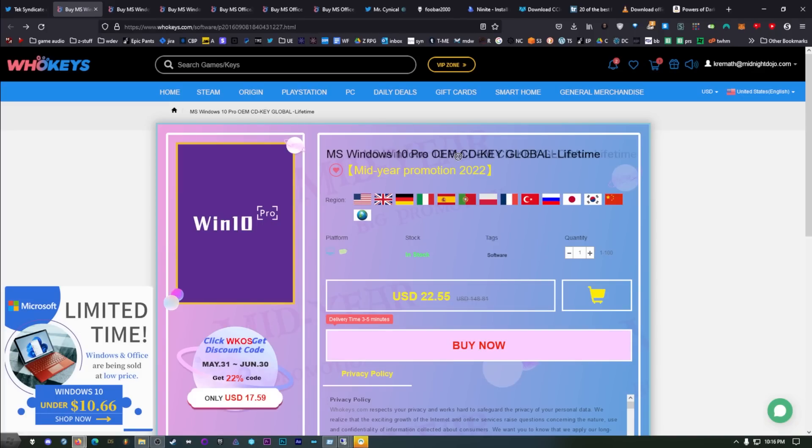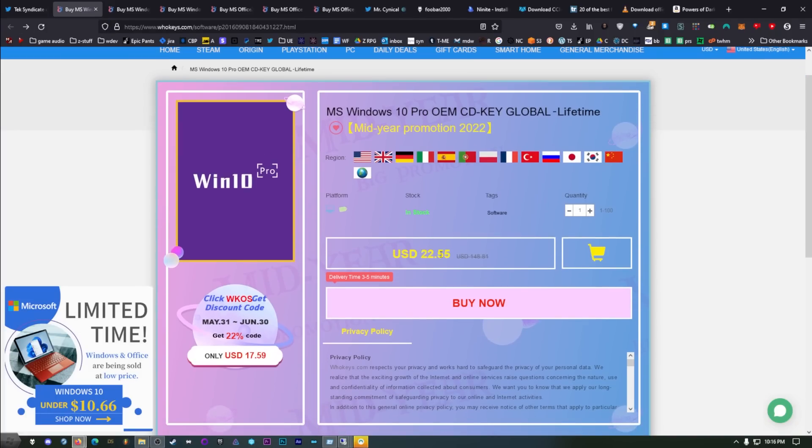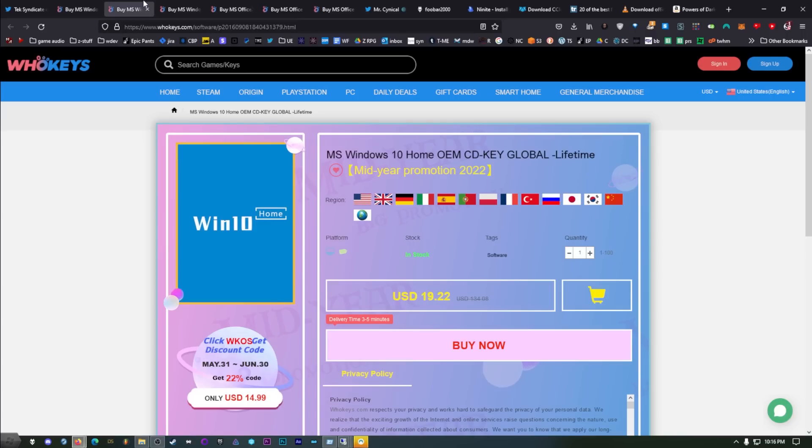We need to talk about OEM Windows keys. The reason I'm making this is because every time I recommend WhoKeys, I see comments that are scared — like, what are these? Are these going to get my Windows account banned? What happens if I use these? Is this going to brick my computer? I think a lot of people don't understand what an OEM key is, how it works, and whether or not you should use it. So that's what we're going to do in this video.